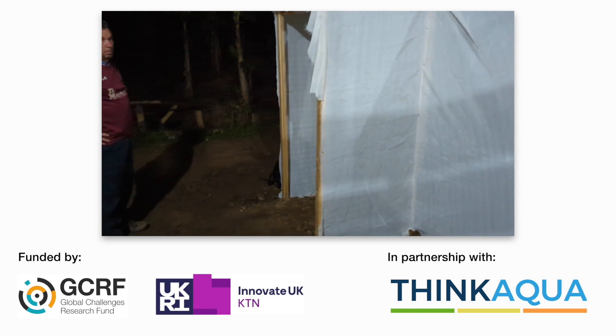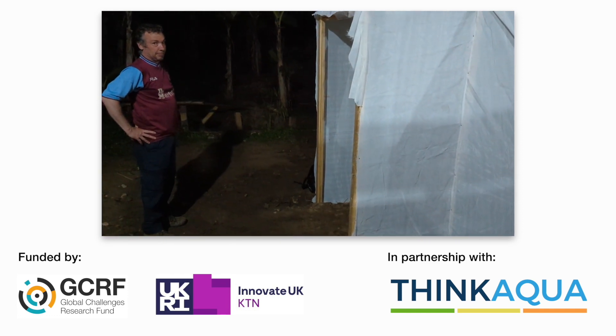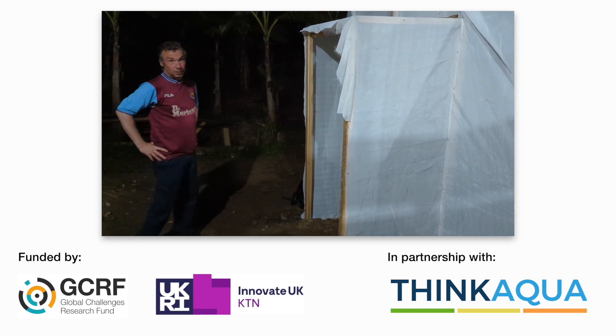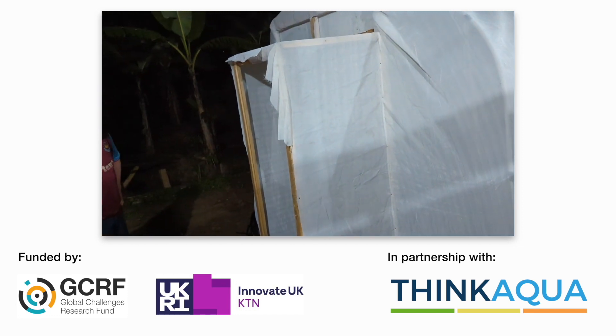We're going to do some planting of the plants now with Richard — and then move the furniture in as well.